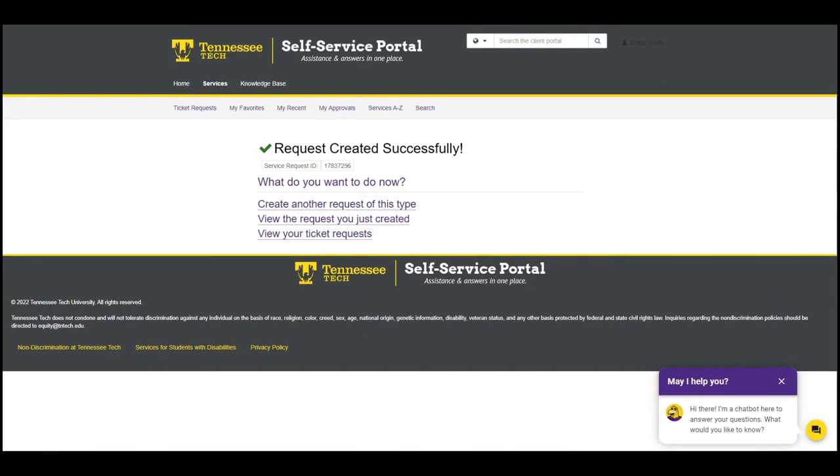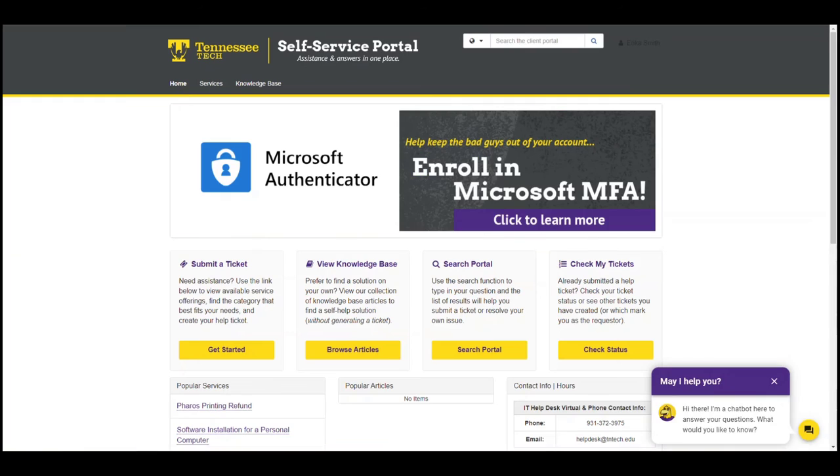Let's go through how to check on the status of your tickets and how to update or cancel them. To see my tickets from this page, I could click on 'view your ticket requests' here, but for the purpose of this tutorial, I'm going to access it from the homepage. We'll go there again, then select the 'check status' button under 'check my tickets.'